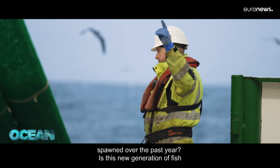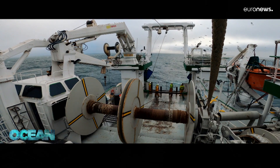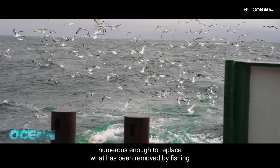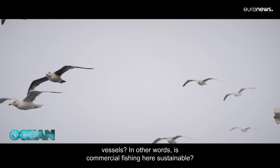How many young fish have been spawned over the past year? Is this new generation of fish numerous enough to replace what has been removed by fishing vessels? In other words, is commercial fishing here sustainable?